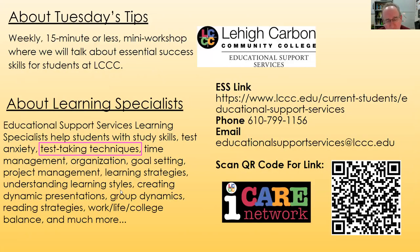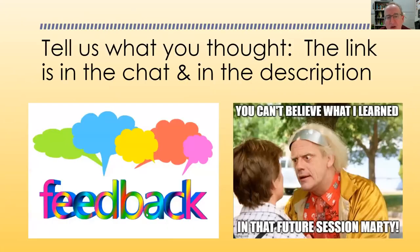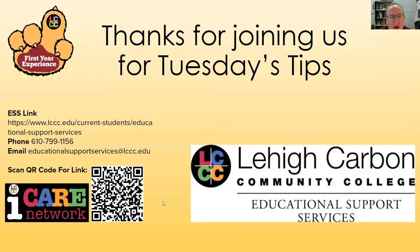My name is Michael, I'm a learning specialist, and one of the things I do is help students with test-taking techniques. Please reach out to me or one of my colleagues for support during your final exams. There's a link in the description and you can let us know in the chat. Thank you for joining Tuesday's Tips — best wishes on your final exams!